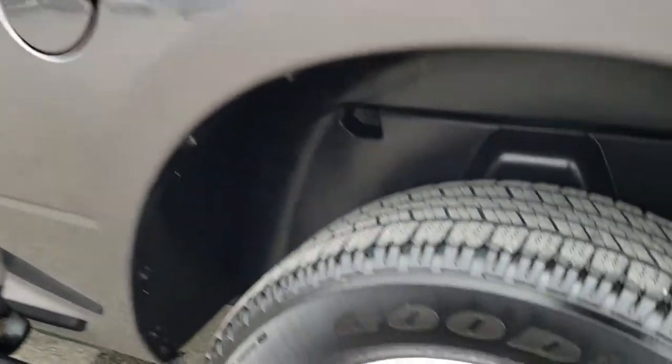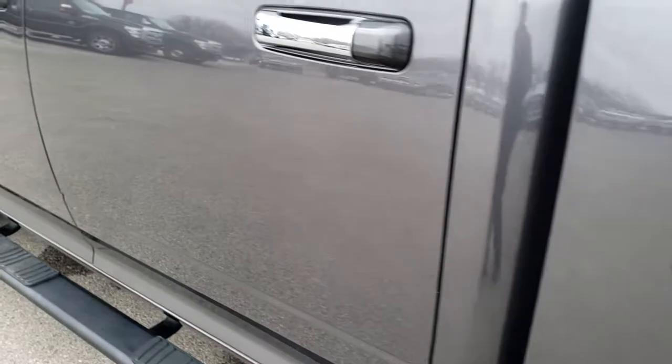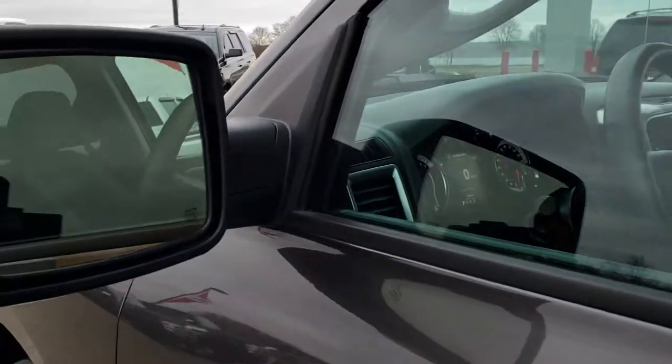Very, very nice. Back rim is in nice condition as well — no scuffs or scrapes on that. Has the heated power mirrors with the built-in directional signals.